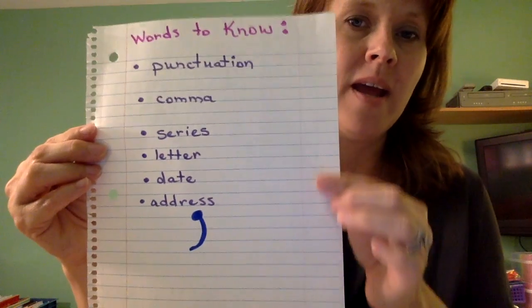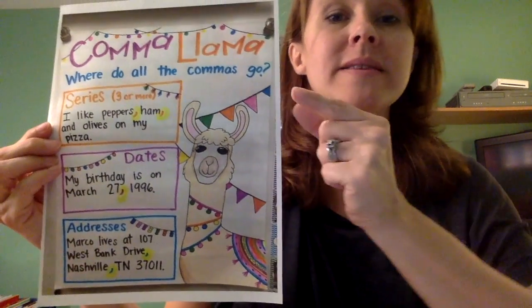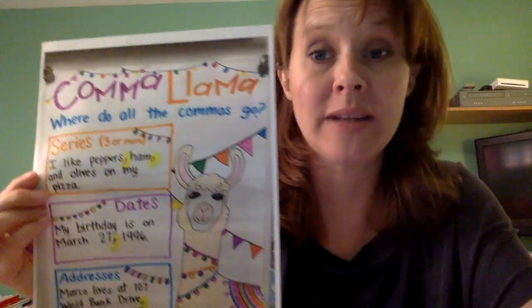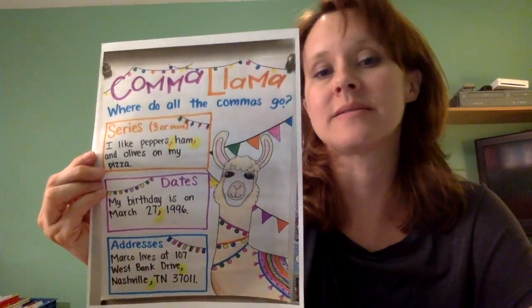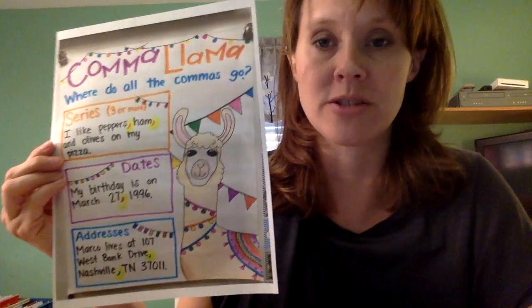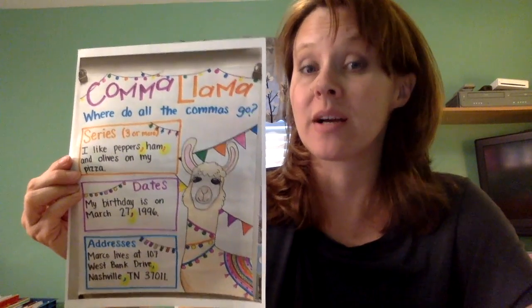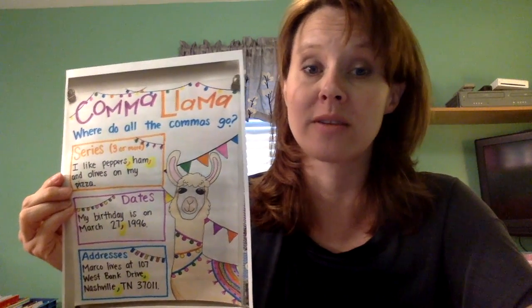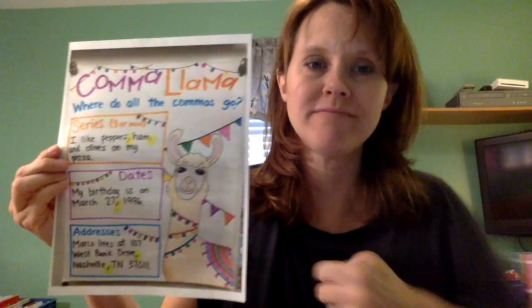I brought back my comma llama poster. In our last lesson we talked about a series — how a series is three or more things. In this example at the top it's 'I like peppers, ham, and olives on my pizza.' When you hear me read that, I don't stop and say 'comma.' When you see a comma, just like a period, it's a cue to pause for just a quick breath before you go to the next word.